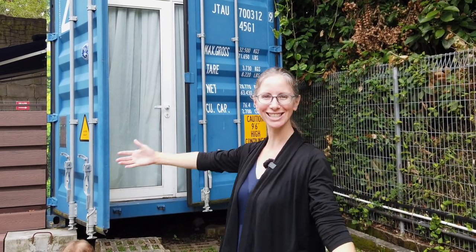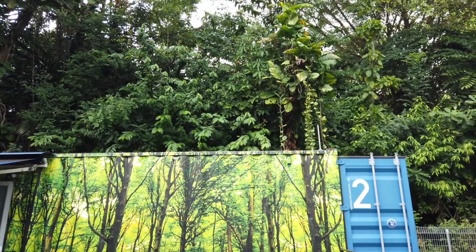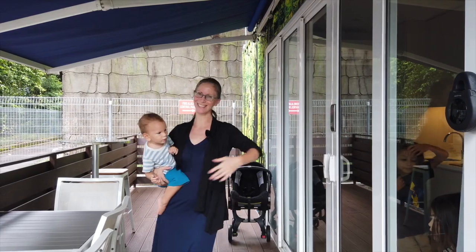Welcome to our new home for the next two nights in Singapore. We're staying in a shipping container — tiny living at its finest. We have a nice little covered seating area outside. Let's head on in.